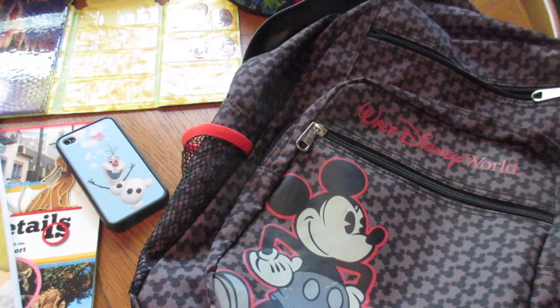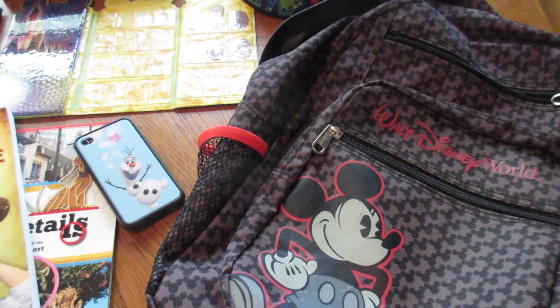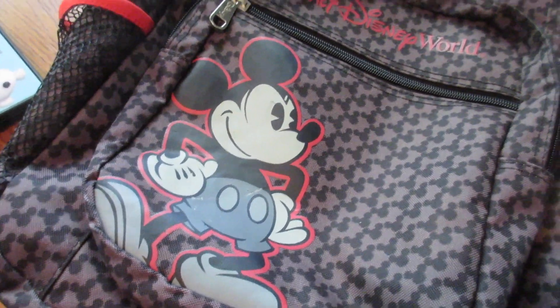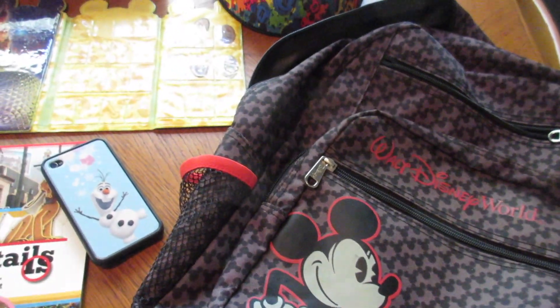We had some questions this week from the viewers wanting to know what the kids pack and take to Disney World. Here is their Disney World backpack and then here are some of the stuff that they bring all the time, because you never know when they may need it.